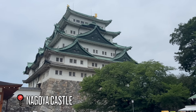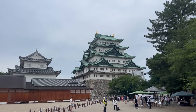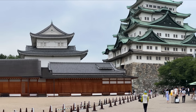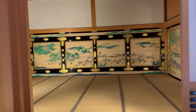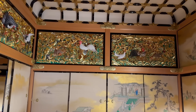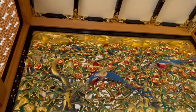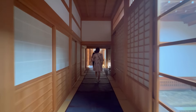Fun fact: Nagoya Castle was Japan's first castle designated as a national treasure, but was unfortunately destroyed in World War II — what you see is a reconstruction. You can't enter the tower, but the main attraction is Honmaru Palace, the main residential and administrative building for the lords of the castle. Walking in, you feel like you've stepped through time — luxurious interiors adorned with gold leaf and intricate wall paintings. The palace has also been restored using only traditional materials and methods, and they've done a magnificent job.